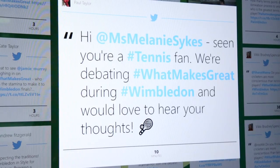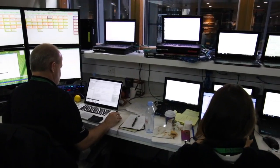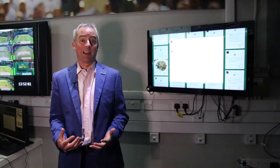Wimbledon is quite a traditional tennis tournament — all the whites, the grass — but they're also incredibly progressive in the way they use technology. This year we're using IBM's artificial intelligence platform Watson in a number of different areas.